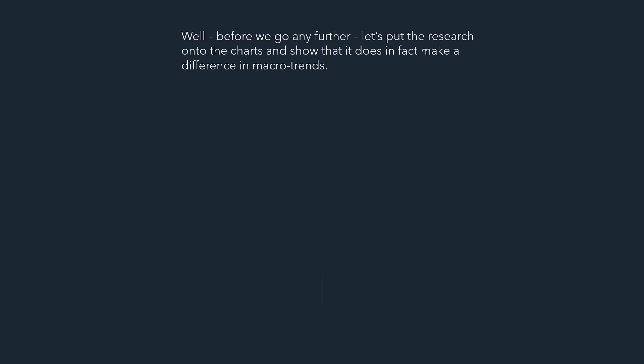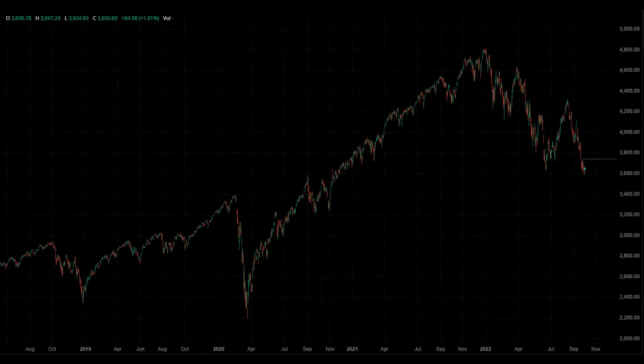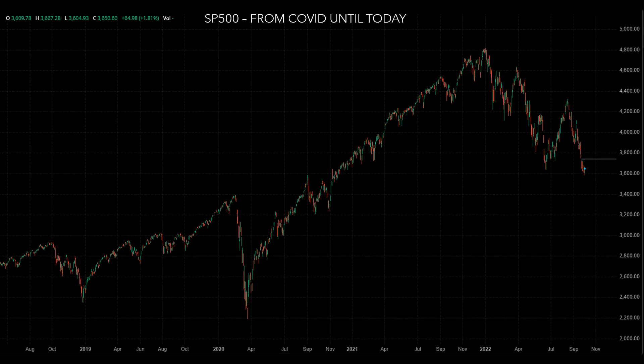Now that you know where to research and have a good foundation for locating information — I will link parts one and two at the top of the screen — let's continue on. Before we go any further, let's put the research onto the charts and show that it does, in fact, make a difference in macroeconomic trends, especially when the Fed has stepped in as lender of last resort. We're going to look at the S&P 500 from COVID until today, essentially late 2019 through today. This is the stock chart as it looks without any lines drawn with macroeconomic decisions, policy decisions, and documentation releases. Let's add all of the dates and events that occurred between then and now — as much as I could fit on screen — to explain some of what went on in the past couple of years.